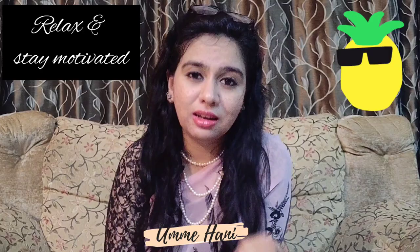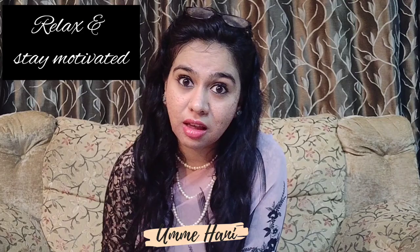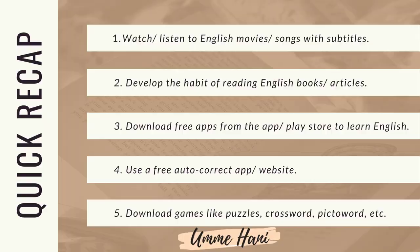The tenth tip is to take a chill pill. English is not our mother tongue, so you will definitely take some time to learn. Go at your own pace and relax. Stay motivated, because motivation is very, very important when you're learning a new language.